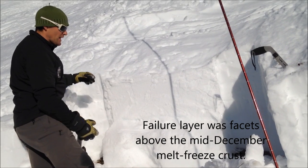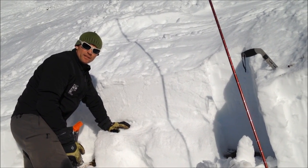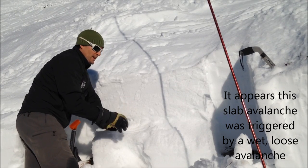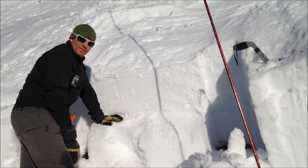In this location it's really shallow, so it's certainly easier to trigger a slide in locations like this where the snowpack is more shallow and weak layers are closer to the surface. That's all we found.